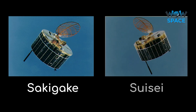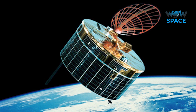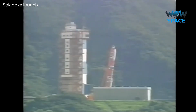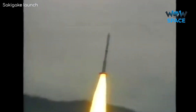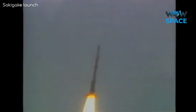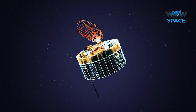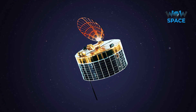Before Giotto arrived, the Japanese space agency's probes were approaching. This was Japan's first deep space mission, and as such, the Suisei and Sakigake probes were quite basic — the missions were more about demonstrating the launch vehicle. Sakigake was launched first and didn't even have a camera onboard, instead carrying instruments to measure magnetic fields and plasma in interplanetary space. Upon its success, Suisei was launched a few months later with an imaging system and a solar wind-detecting instrument.